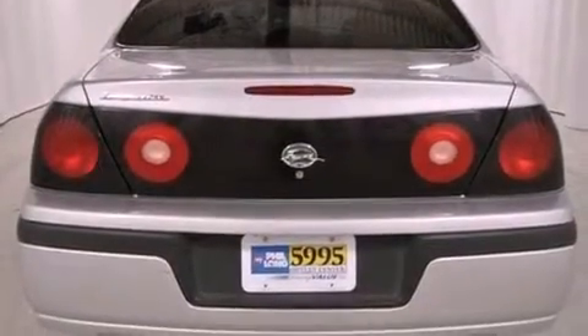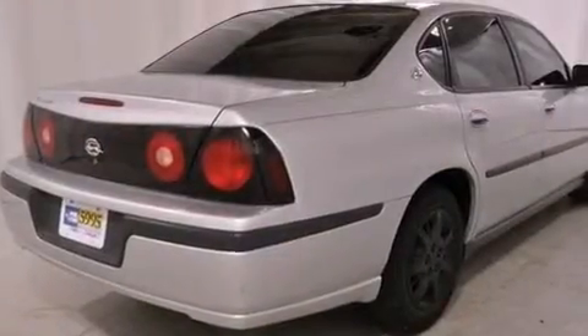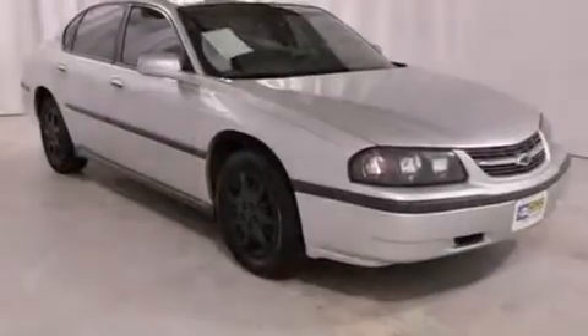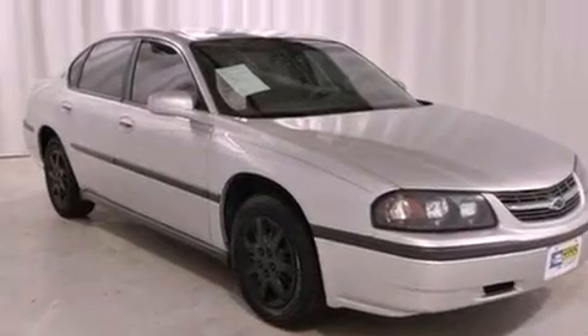Features include air conditioning with automatic climate control, a front-center console with added storage capacity, a 6-speaker audio system, latch-ready child seat anchors, and keyless entry.